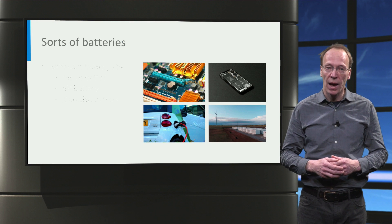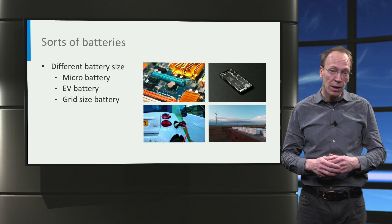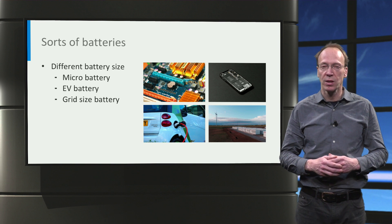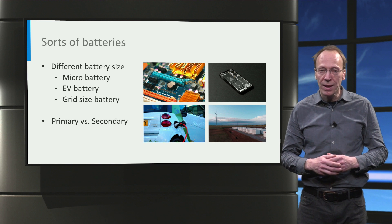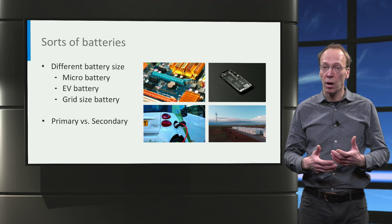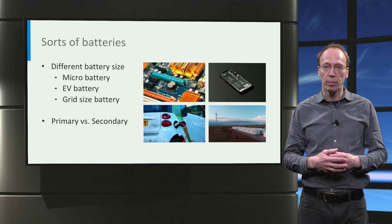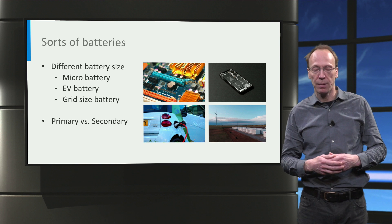Batteries can store energy and are used to power a large variety of devices, ranging from micro batteries that maintain the memory of computer chips, up to big batteries that power electrical cars and stabilize the electricity grid. Batteries that can only discharge once are called primary cells, for example the well-known AAA and AA alkaline batteries. Batteries that can be recharged are called secondary batteries, examples of which are lead-acid, nickel-metal hydride and lithium-ion batteries.